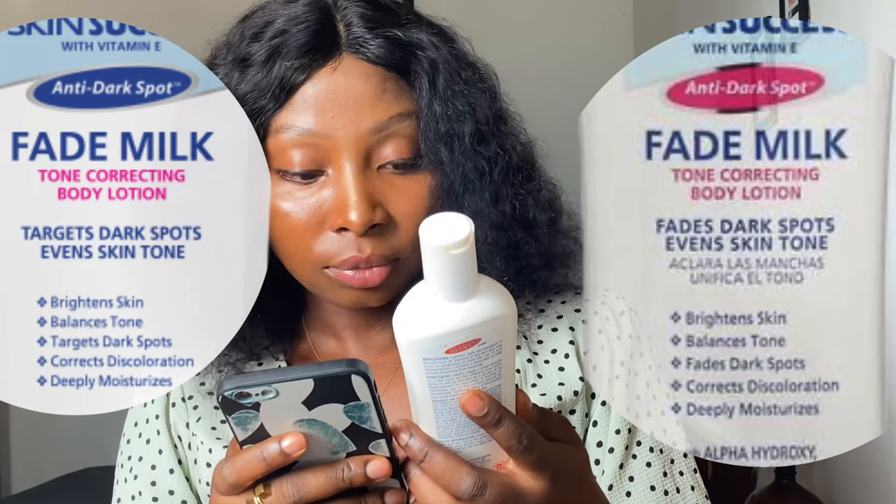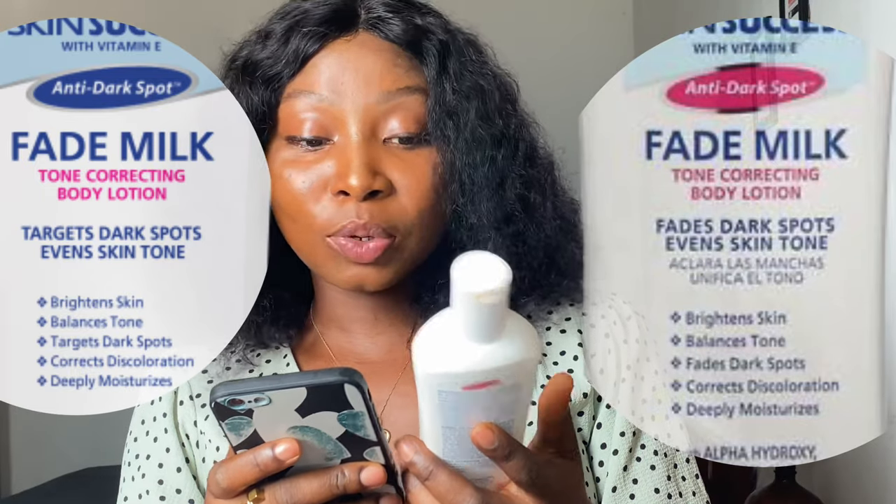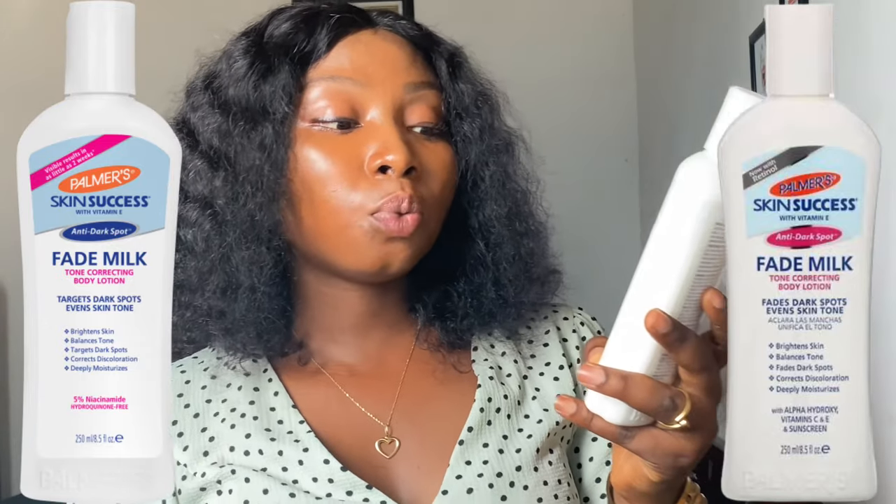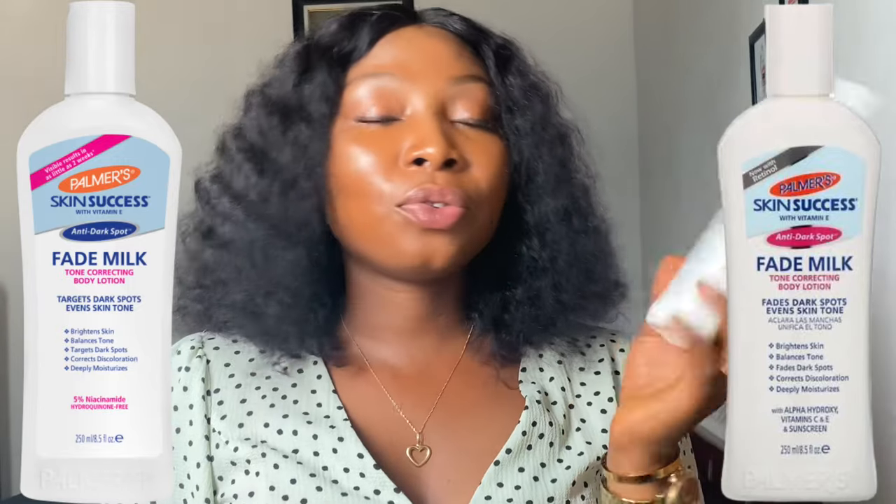Meanwhile, the one on their website says 'visible results in as little as two weeks' on the top left corner — not 'now with retinol.' It also mentions 'targets dark spots and even tone,' which is not on the body of mine. The website version also lists five percent niacinamide and is hydroquinone-free, while the one I have lists alpha hydroxy and vitamins C and E and sunscreen. The one on the website is obviously the original. So sisters, if you are going to buy Palmer's Skin Success Fade Milk, don't buy the one that says 'now with retinol' — buy the one that says 'visible results in as little as two weeks.'